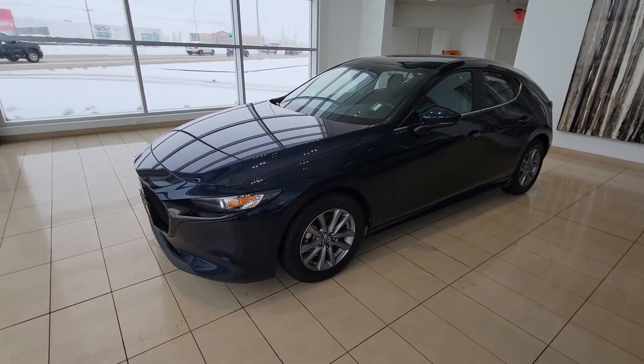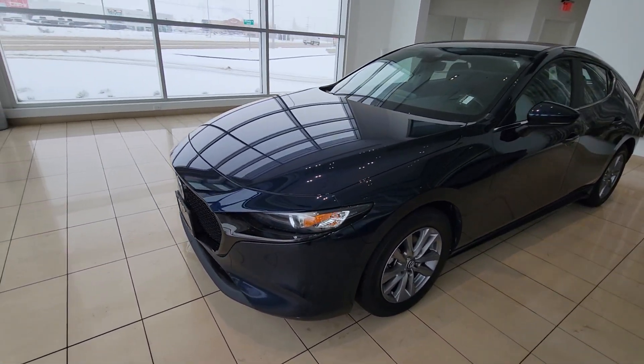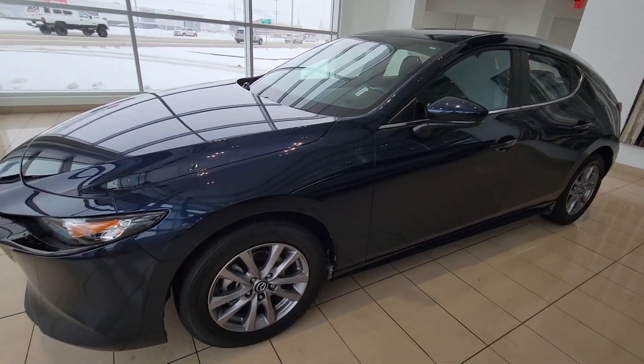Good afternoon, this is Andrew from Lexus of Kelowna. Thank you for inquiring on our 2019 Mazda 3 Sport GS model. It comes in a nice dark blue with a black interior. No accidents on this vehicle, two owners, just over 47,000 kilometers.